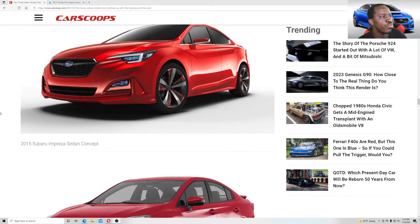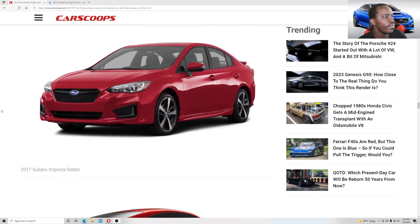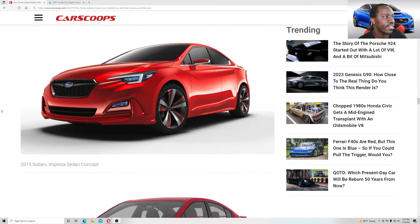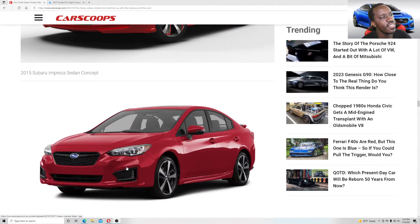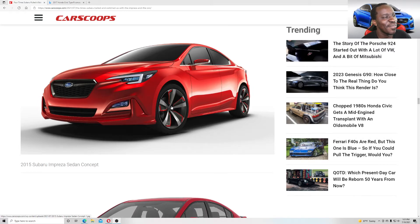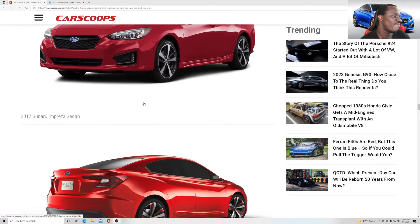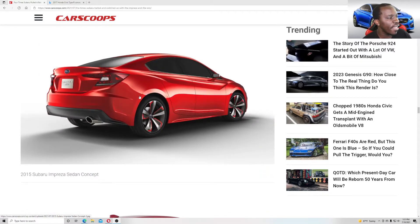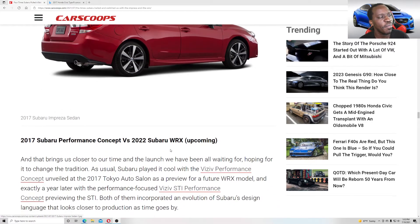This is another one — the 2015 Impreza concept versus the 2017 production model. I mean, it's okay, but this one is even uglier. I like the tiny little mirror on the concept but that wouldn't work in production.